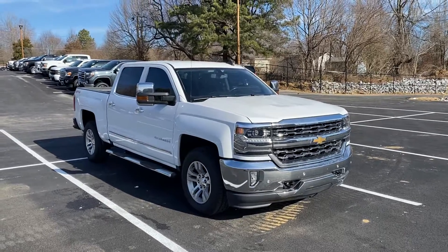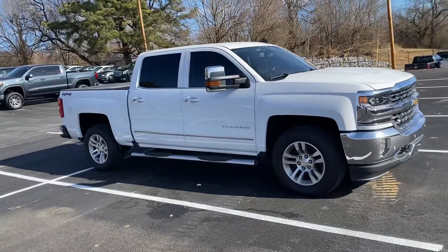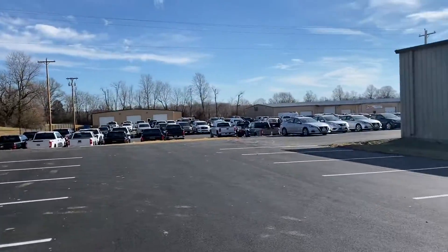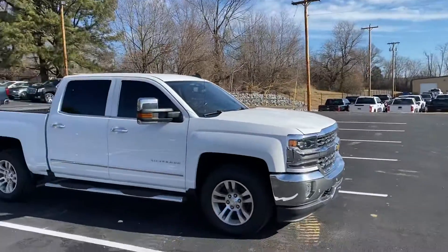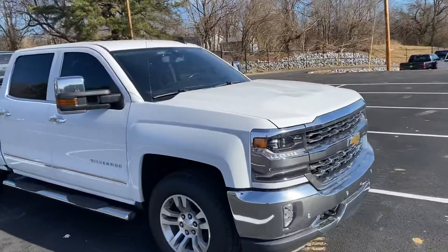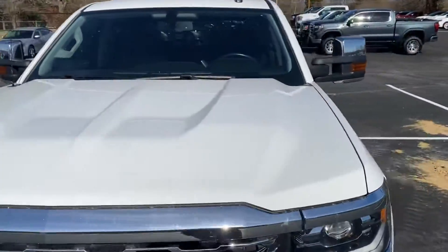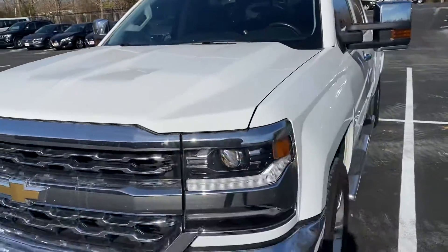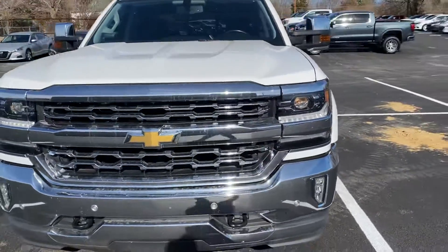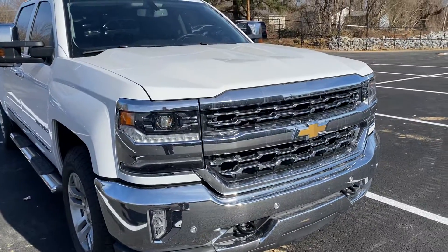Hey Drake, going to get you a couple of walk-around videos here on the 18 Silverado LTZ. I'm going to show you everything I see for your customer here outside and inside. I'm sitting here in front of a couple of our service and reconditioning facilities where the truck has been service inspected. Drake's told you about the 30-day warranty that comes with us on the powertrain, but because it's been serviced and inspected by our team, it does qualify for some factory warranty extensions as well.